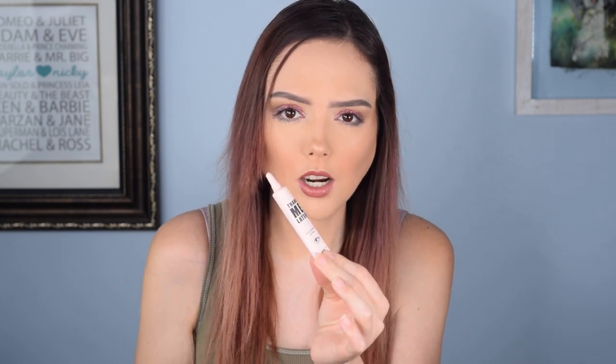The next thing — I don't know that I've ever gotten one of these in a subscription box, or if I have it's been a really long time. This is the Thank Me Later eyeshadow primer from Elizabeth Mott. I like Elizabeth Mott; I don't have a lot of her stuff, but I am a fan. It's just a good size eyeshadow primer. I can't remember the last time I received one of these in any subscription service.